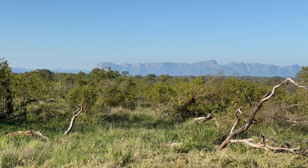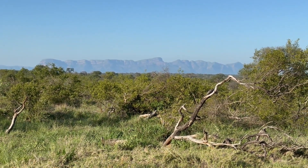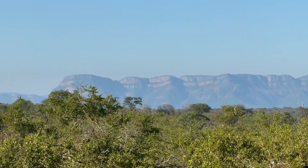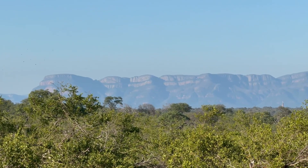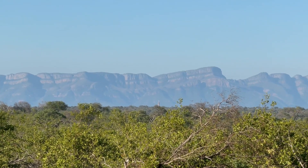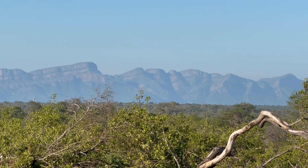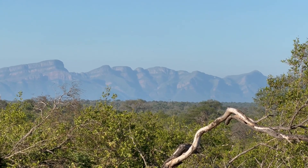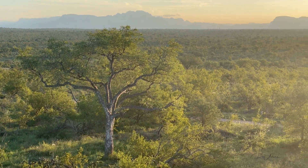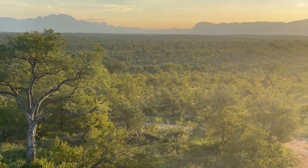The Drakensberg mountains extend for about a thousand kilometers from the Eastern Cape right up into Limpopo province. And here they are at sunset — just so beautiful. That's a large marula tree on the left there.